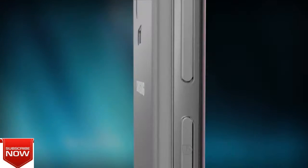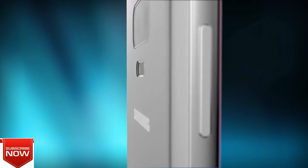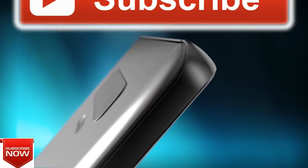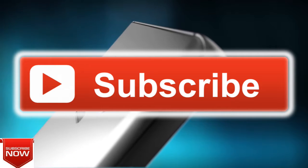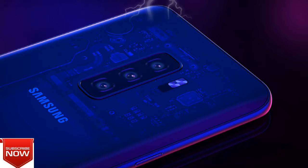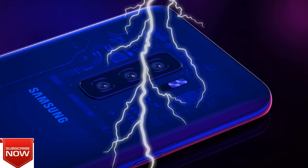These devices, if they look like this and act like this, won't allow other brands any breathing room. If the Samsung Galaxy S10 series phones — three phones — look like this, Samsung won't have need for any other phones the rest of the year.